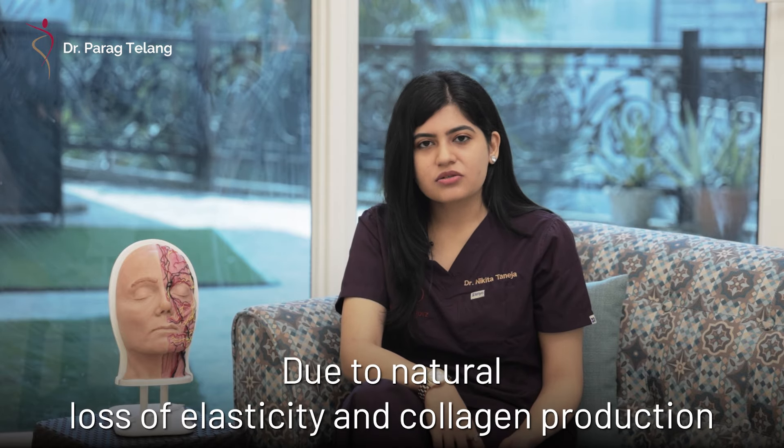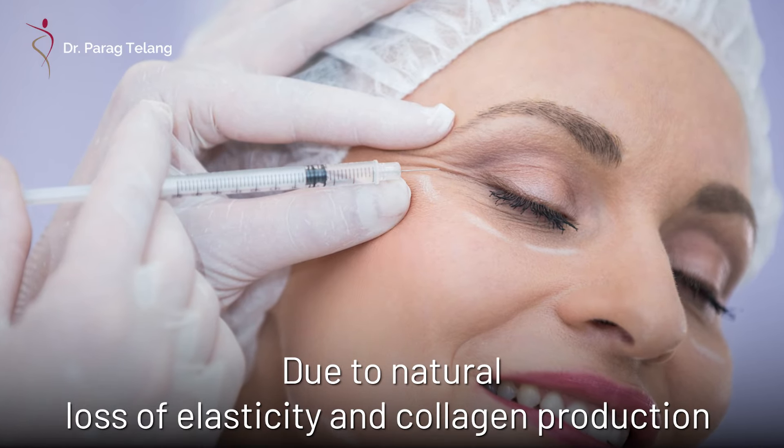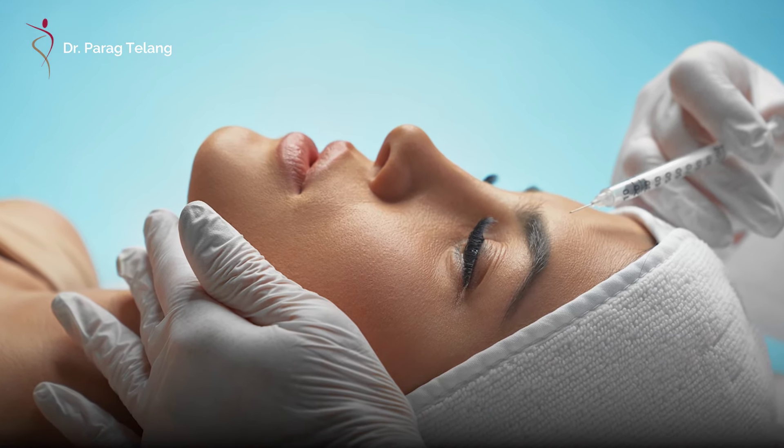Static lines are usually because of the natural loss of facial elasticity and skin's collagen. If this muscle activity continues, these lines and wrinkles can even become permanent or very prominent. To prevent this from happening and to decrease their appearance, botox injections are given in the right dosages to achieve younger-looking, firm skin and to correct various facial features or symmetries.